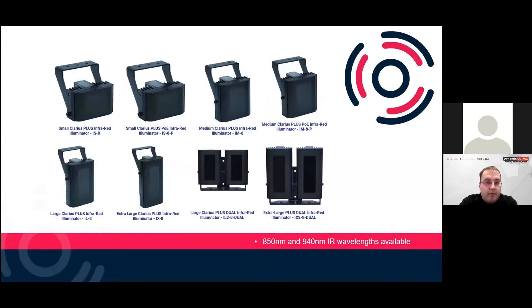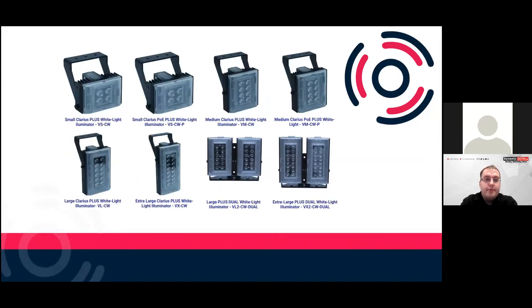We've got small, small PoE, medium, medium PoE, large, and extra large units. We've also got dual illuminators, so you can achieve 180 degree illumination, or up to 360 degrees using four illuminators if needed. The same sizing applies to the white lights — small to extra large duals as well.